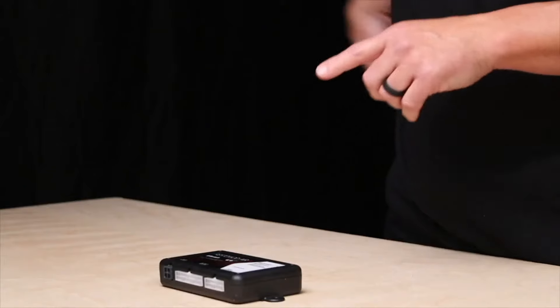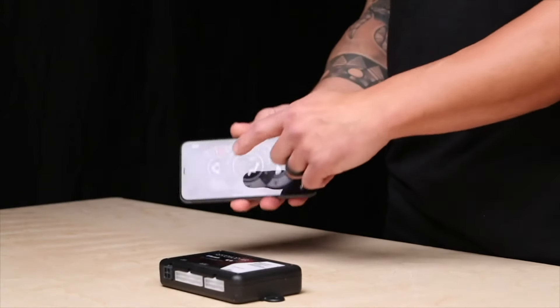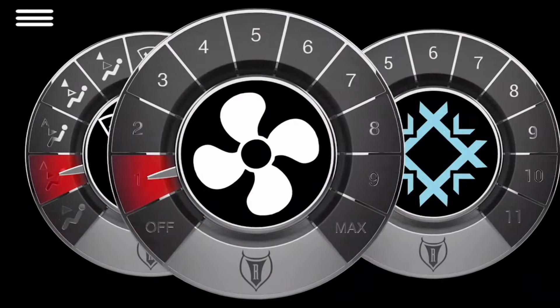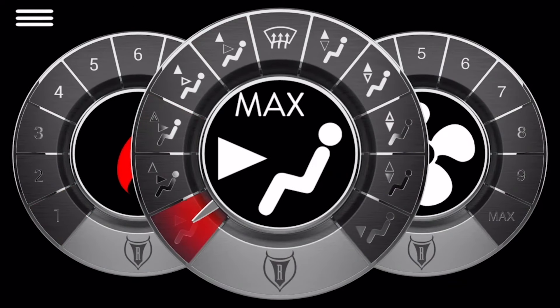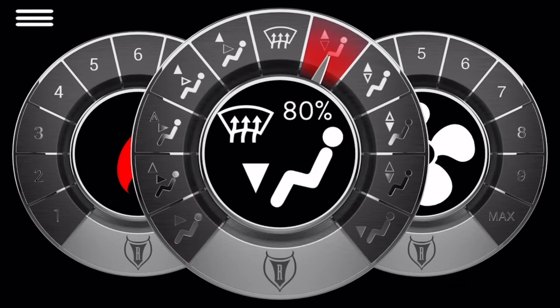Designed with the user in mind, the S series lets you bounce back and forth between the app and hard-mounted dash controls. That means you don't have to choose between controllers mounted in your dash or having the app downloaded on your mobile device.